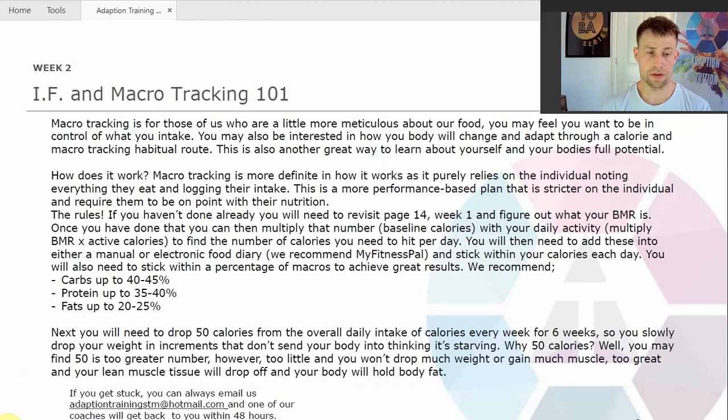Okay guys, week two: Intermittent Fasting and Macro Tracking 101. Macro tracking is for those of us who are a little more meticulous about our food. You may feel you want to be in control of what you intake. You may also be interested in how your body will change and adapt through a calorie and macro tracking habitual route. This is also another great way to learn about yourself and your body's full potential.